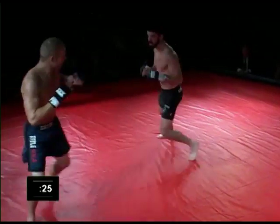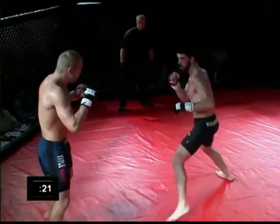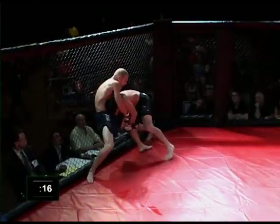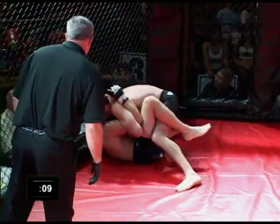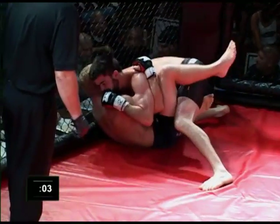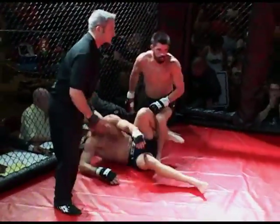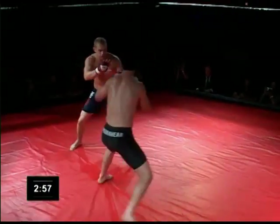Gorham mixing in some hook punches now. There's a deep shot by Parker — he switches off the double, grabs the single, turns the corner, and is able to get it down to the mat. Now we'll see what Gorham can offer up off of his back. Parker is inside of his half guard, with one butterfly hook in for Gorham. The referee separates the fighters as we go into round number two — three-minute rounds.